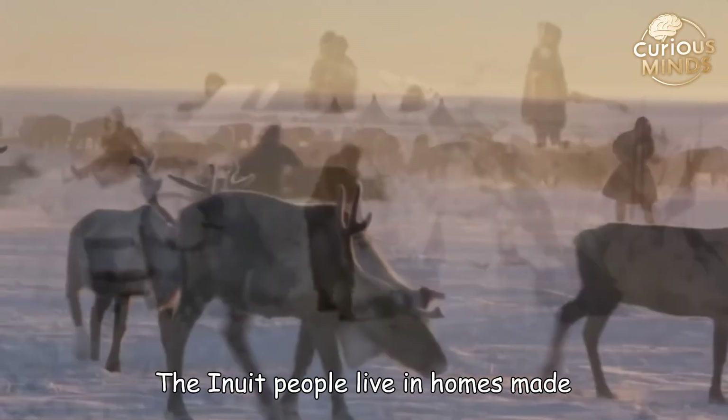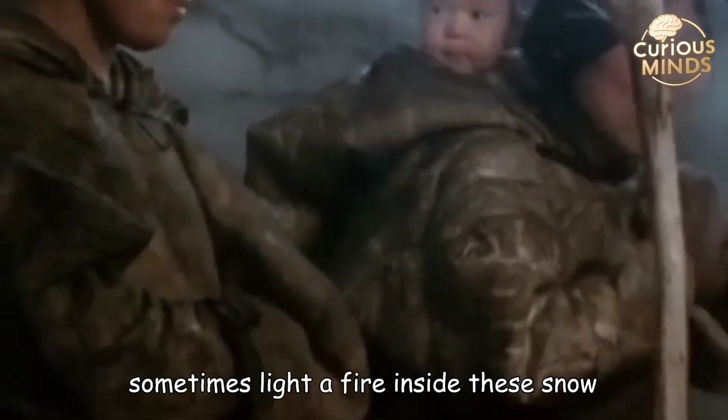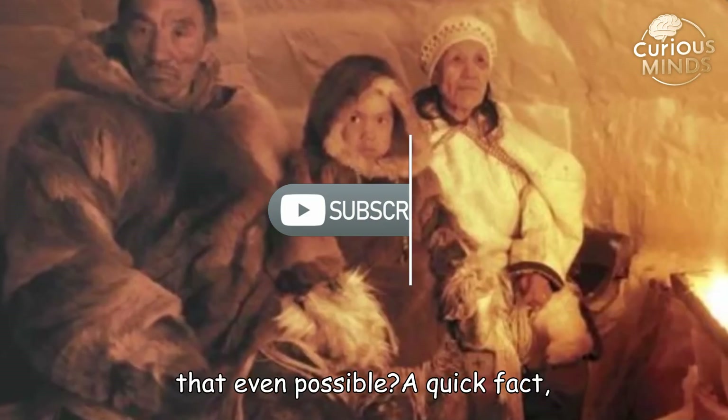The Inuit people live in homes made entirely of snow, but here's the strange part: they sometimes light a fire inside these snow houses, and they don't melt. How is that even possible?